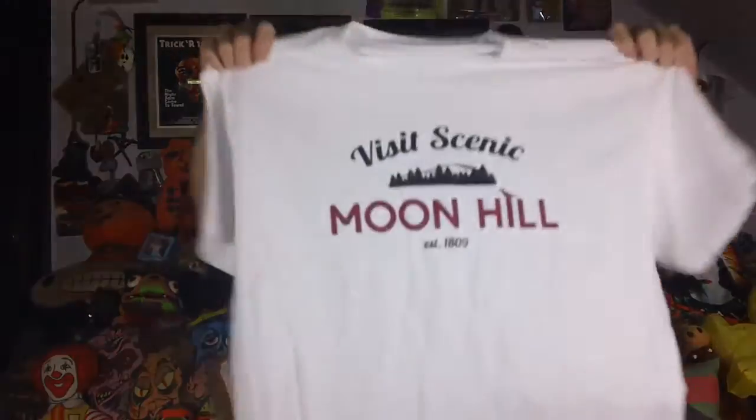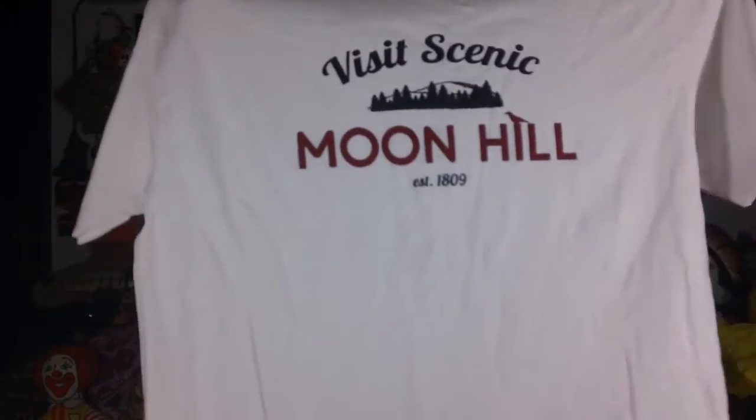So I'll start with the t-shirt. These were perk levels that ended up near the end of the Kickstarter, so we ordered extras for anyone who didn't get a chance to get their Moon Hill shirt. As you can see there, we were going for a faux tourist shirt.